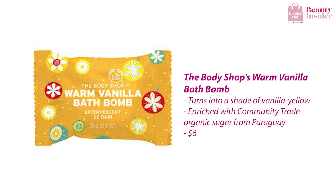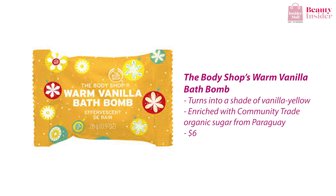The Body Shop also has a range of bath bombs, and I would highly recommend the Warm Vanilla Bath Bomb. Nothing smells more like Christmas than the scent of rich warm vanilla. Experience a cozy Christmas right in your bathtub and de-stress with this vanilla-scented bath bomb.